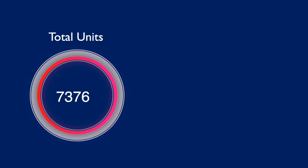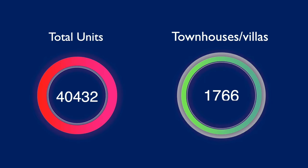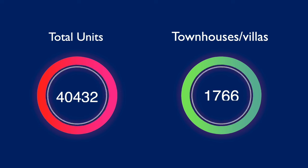So now let's look at one massive opportunity in JVC that hardly anyone talks about. Of the 40,432 total units, only 1,766 are townhouses or villas — that's about 5% of the current supply. This creates a huge opportunity to buy stock that's very limited in an area expected to see huge increases in demand, especially from young families looking to move here. Therefore, in this segment of the market, I expect to see increases in rents and capital values over the long term.